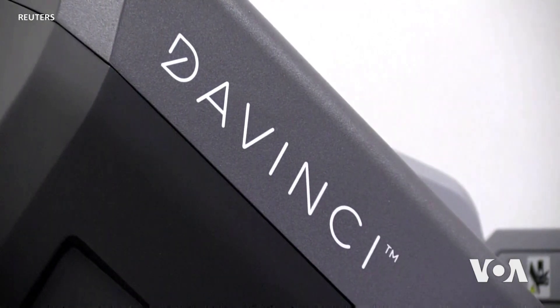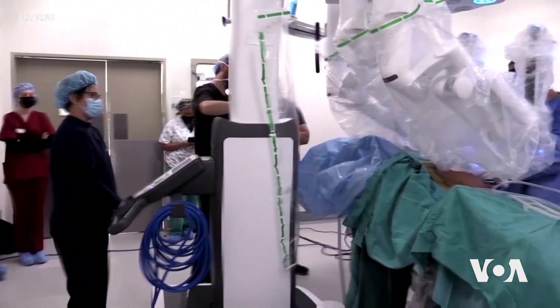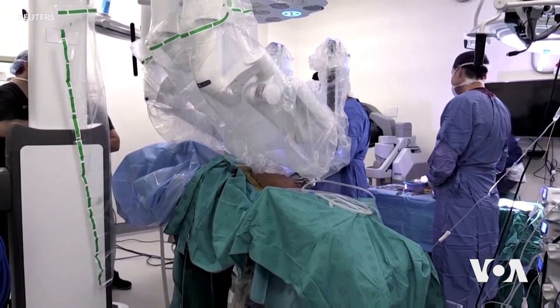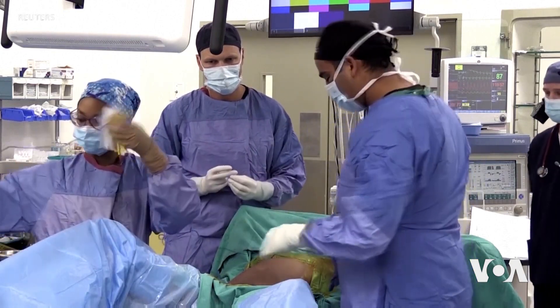DaVinci XI is one of only two such robots in use on the continent. Both of them are found in South African public hospitals in Cape Town. It's currently used mainly for complex urological, gynaecological and colorectal surgeries.